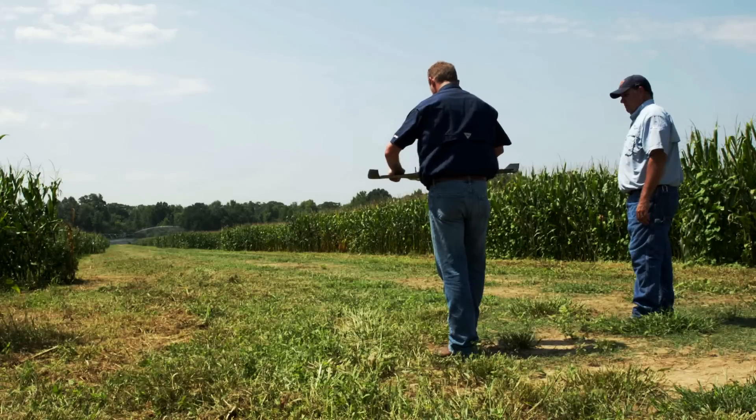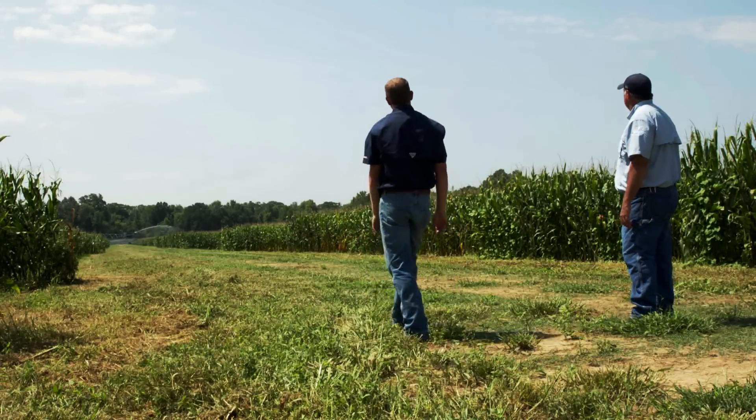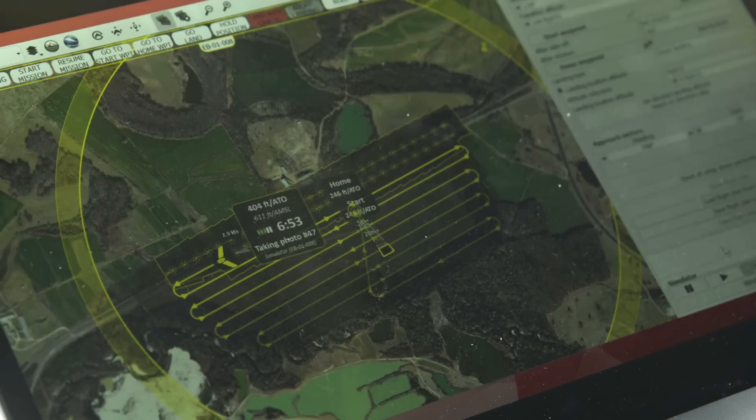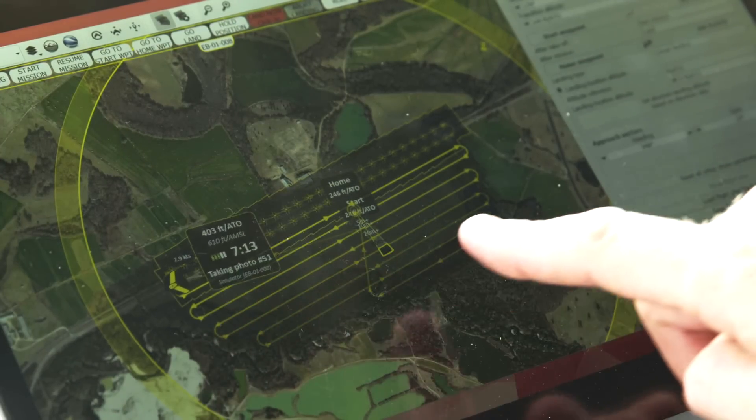For us it's important to have the data we need as fast as possible. Whether we're dealing with nutrient stresses, water stresses, insects, or disease, if we have the data back quickly from processing, we can make adjustments to the crop as needed — getting the right product at the right rate in the right place at the right time. And timing is critical.